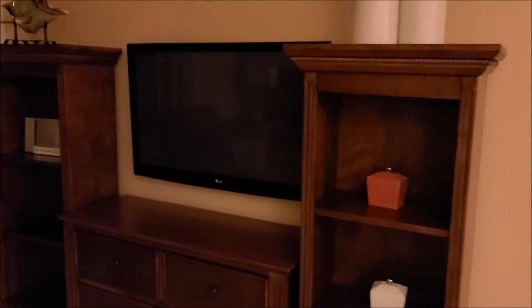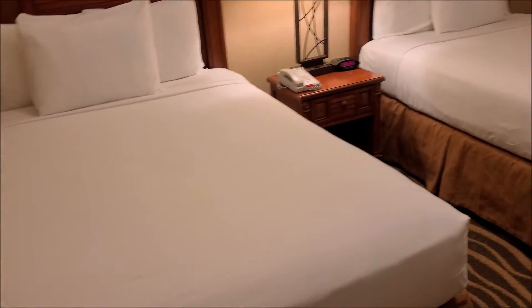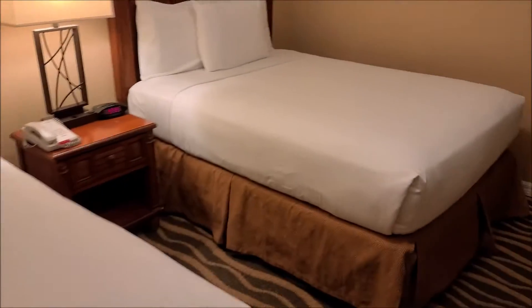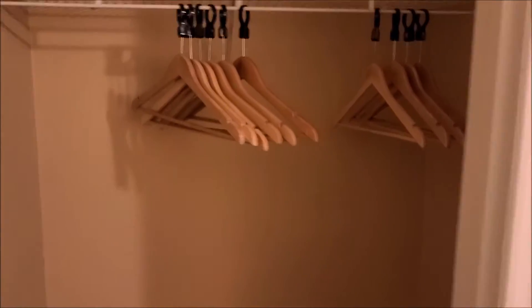There's the entertainment center and the TV. Hide-a-bed. In this room there's a ceiling fan, which is great for those warm nights. Two double beds and a TV. Closet comes with hangers.